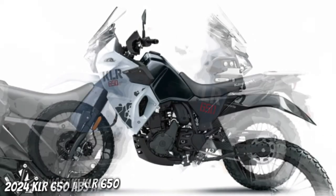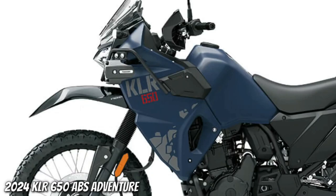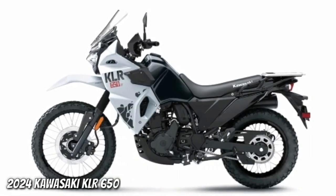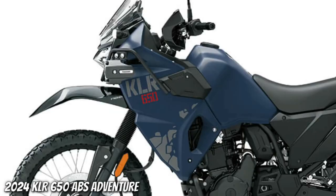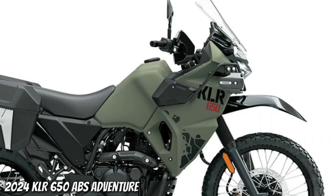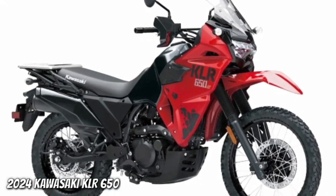Comfort is king. Increase your riding comfort by combating wind and weather with the tall two-position adjustable windshield. The optimized handlebar and foot peg positions with rubber mounts provide a relaxed riding position with low engine vibration for maximum comfort.